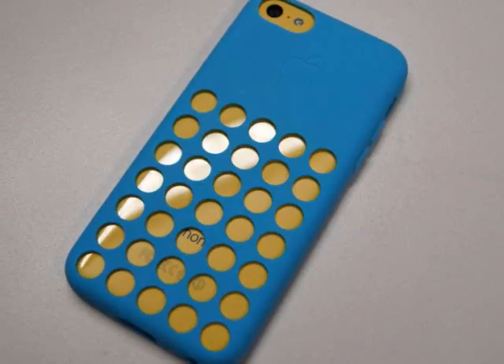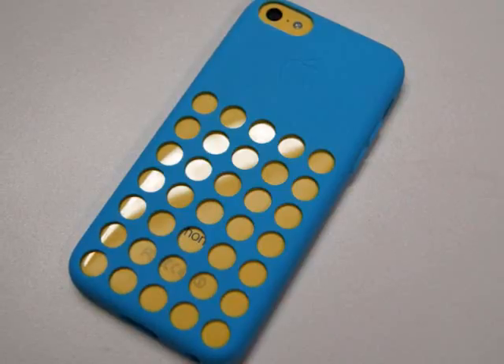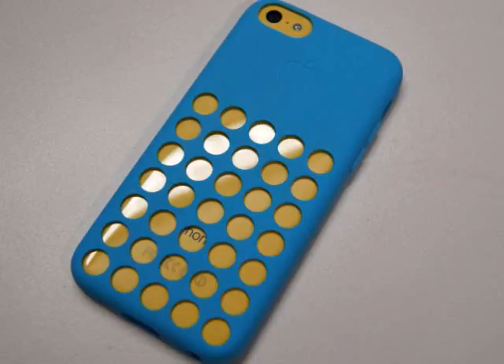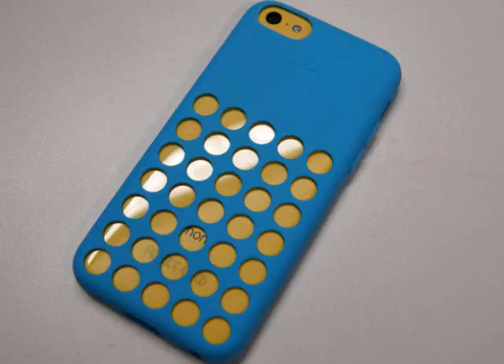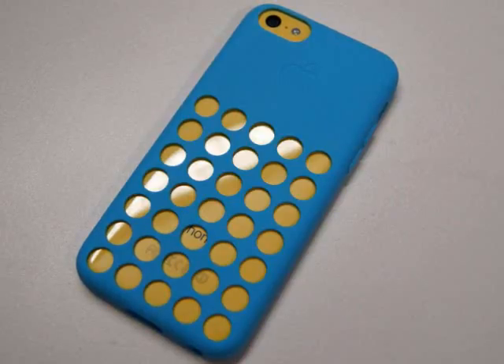Apple claims 10 hours of 3G talk time for the 5C — a whole two hours more than the iPhone 5 — and a respectable 250 hours of standby. We won't claim to have conducted days of laboratory testing for this review, but we can say that on at least two occasions our iPhone 5C showed 85% of battery remaining after 14–15 hours of standby and several hours of use. Which is pretty damned impressive, and means that two days of light use before a recharge doesn't sound fanciful.